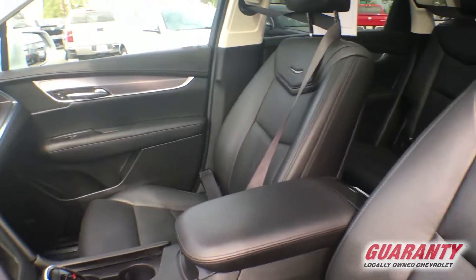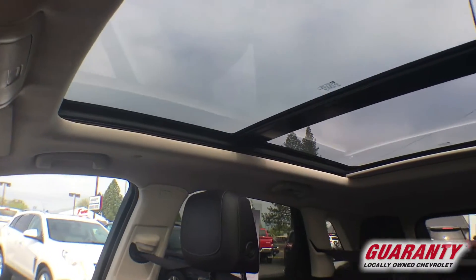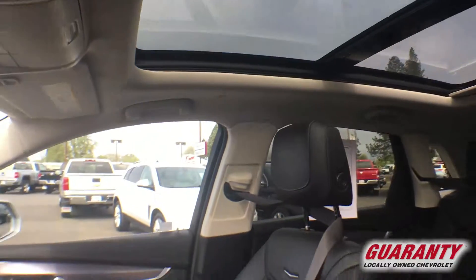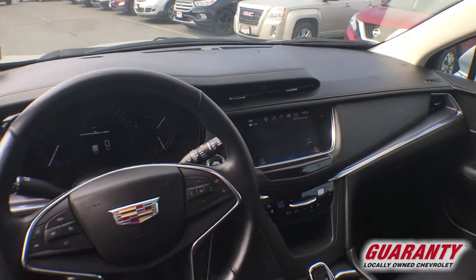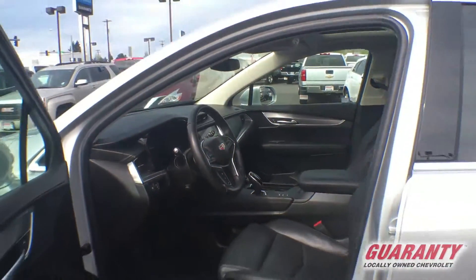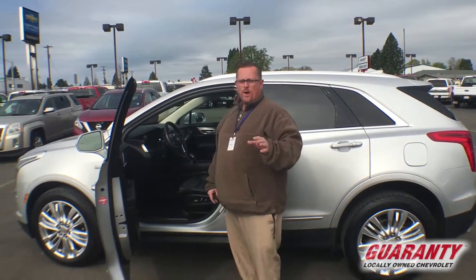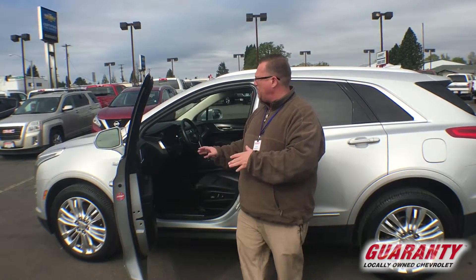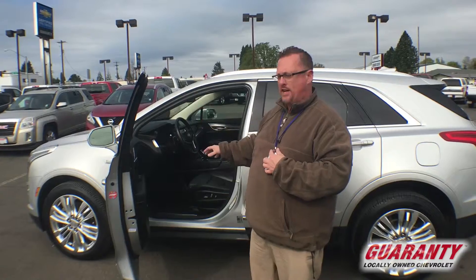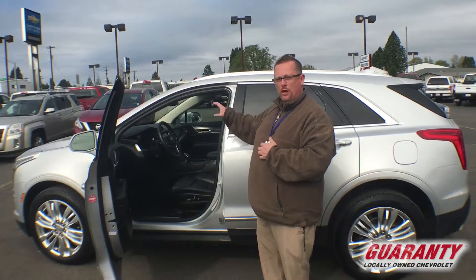If you focus your attention towards the top by the moonroof, you'll see little microphones in the ceiling — that's Cadillac's active sound technology. It's going to make the cabin sound three decibels better, and at idle it'll make it 50 percent better. They also have a Bose system with active front technology for sound deadening, and more sound deadening material than a regular Chevy.